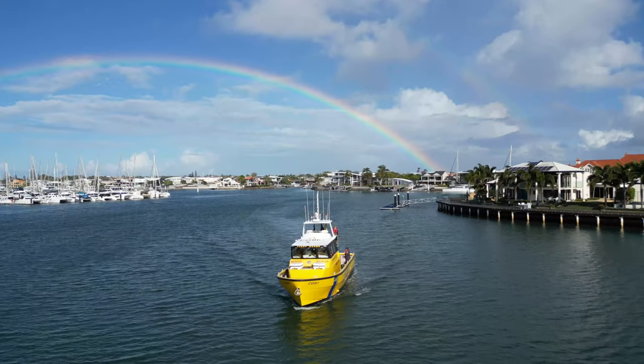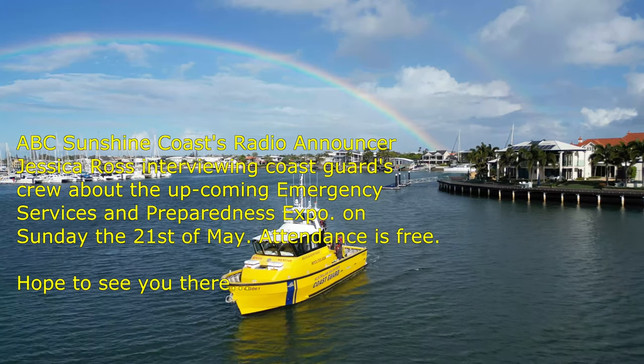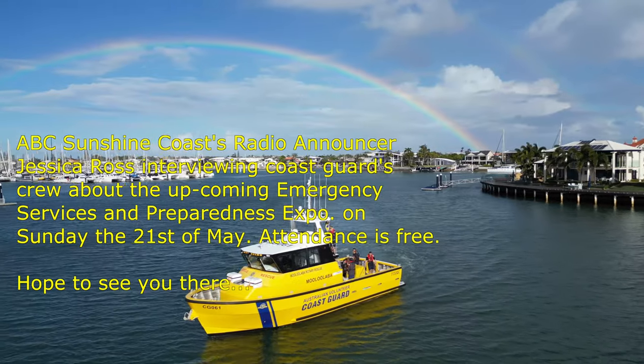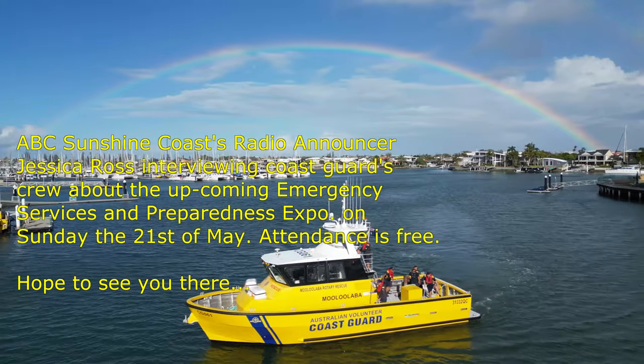The crew are rewarded with a lovely rainbow at journey's end. We leave this video with Jess Ross of ABC Radio talking to our crew about the upcoming emergency services expo.